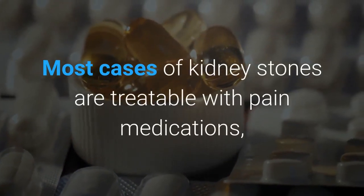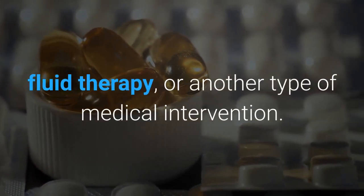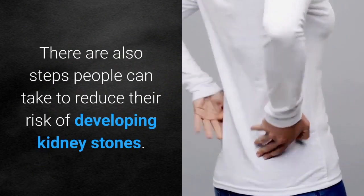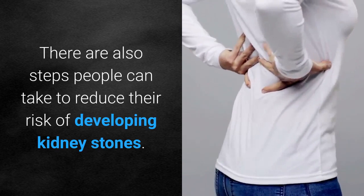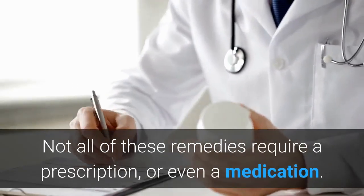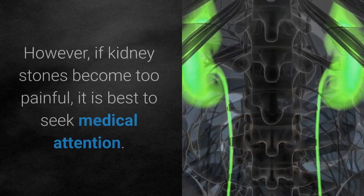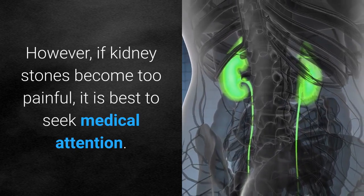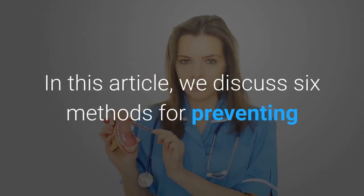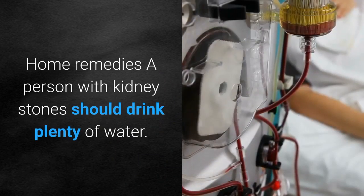Most cases of kidney stones are treatable with pain medications, fluid therapy, or another type of medical intervention. There are also steps people can take to reduce their risk of developing kidney stones. Not all of these remedies require a prescription or even a medication. However, if kidney stones become too painful, it is best to seek medical attention. In this article, we discuss six methods for preventing or managing kidney stones at home.